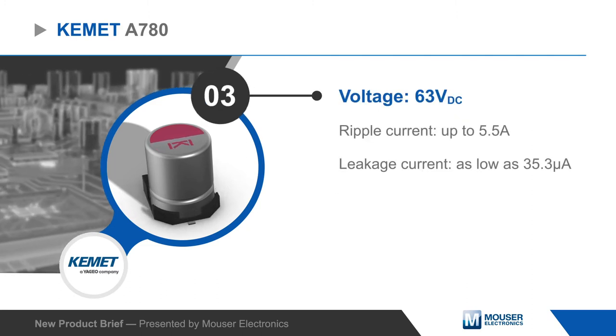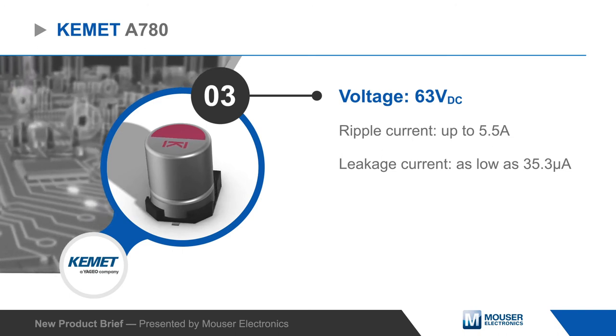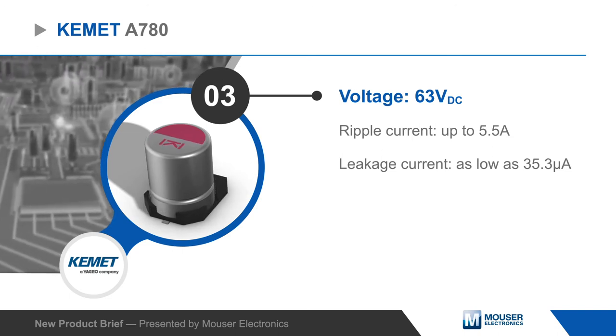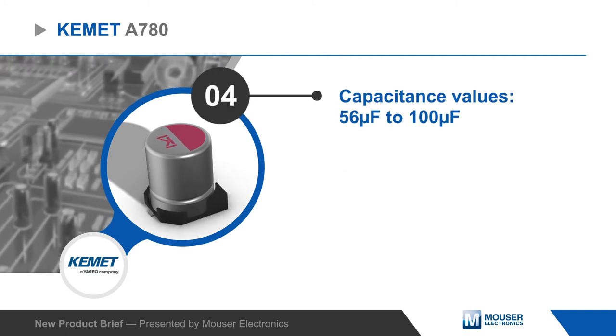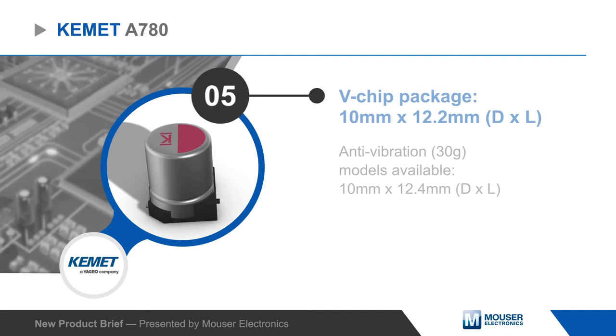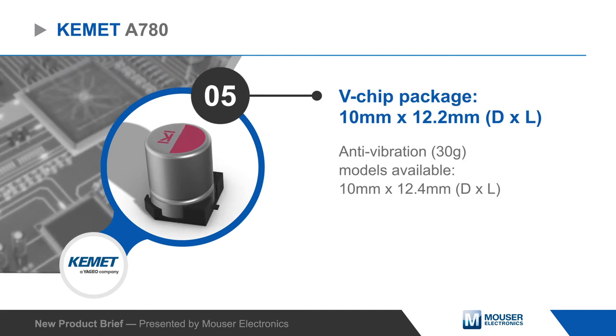A780 capacitors are rated for 63 volts DC and can handle ripple currents up to 5.5 amps while providing low leakage current. They're offered with capacitance values from 56 to 100 microfarads in a 10 millimeter diameter V-chip package, with standard and anti-vibration versions.